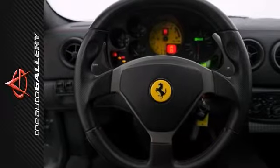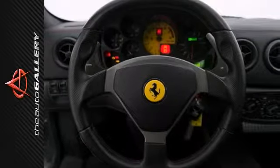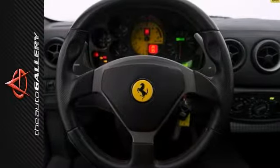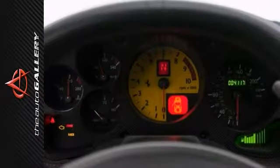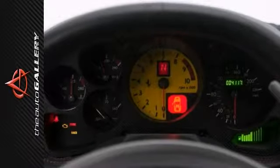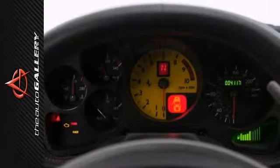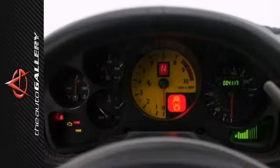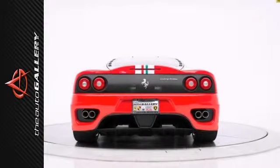The Ferrari 360 Challenge Stradale is critically acclaimed for its steering, superb driving dynamics, and great engine sound. This particular car features the track-ready carbon fiber seats, body color matching Rosso Scuderia brake calipers, and tasteful Rosso red stitching, making this a great buy.